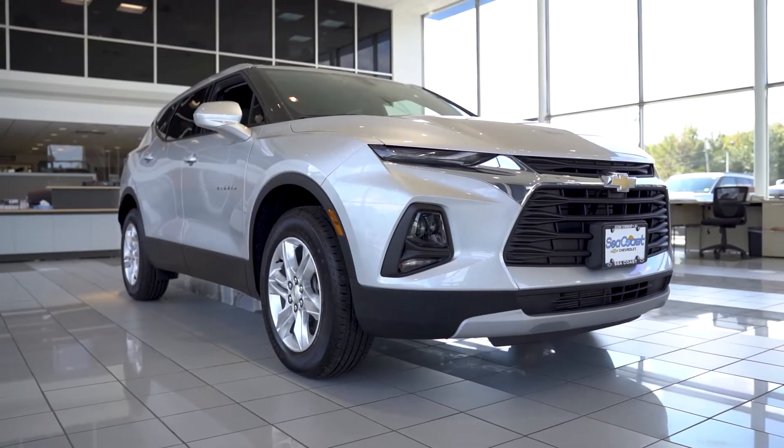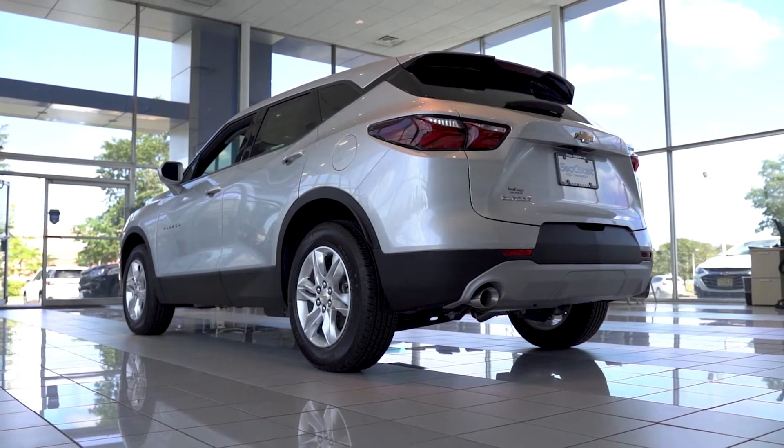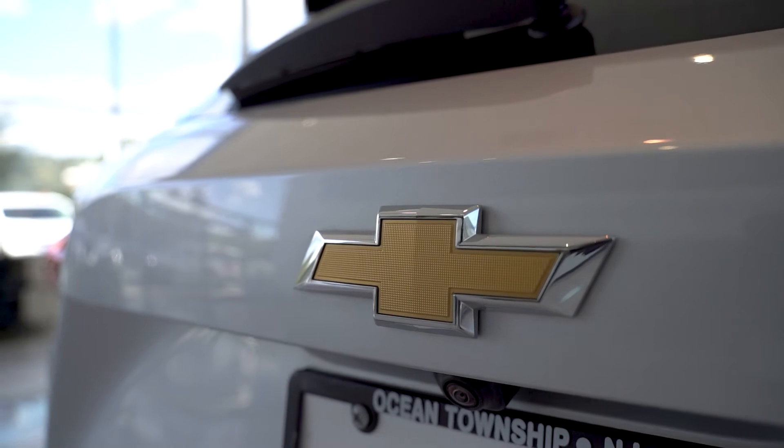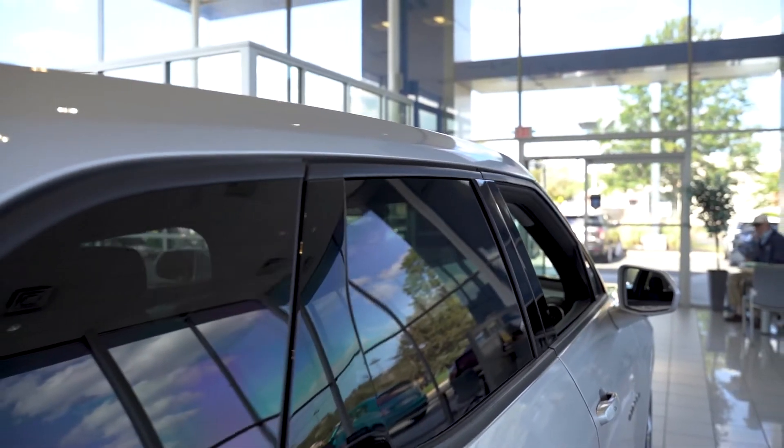The 2021 Chevrolet Blazer is the perfect combination of style and substance. With a bold, sophisticated look and agile performance, Blazer is the ultimate two-row midsize SUV for today's active lifestyle.